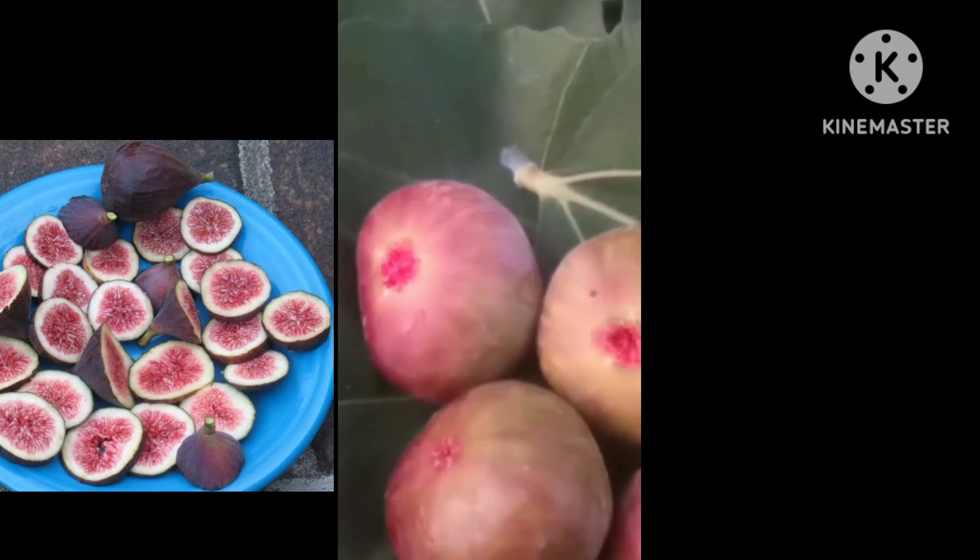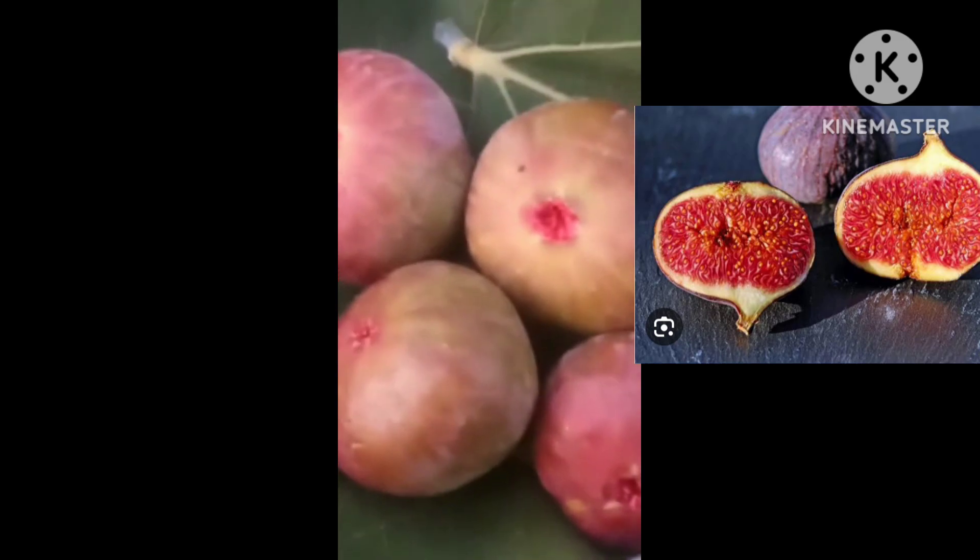Do you know how this happened? Because of my father. Here is my father — he has worked a lot for this farm.